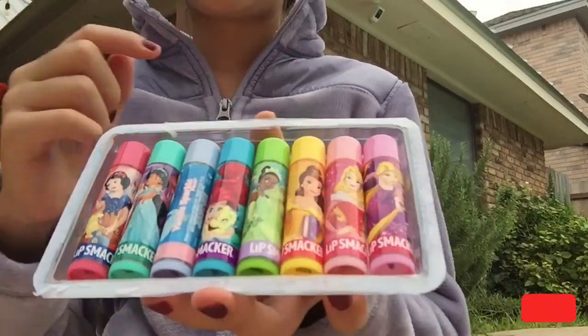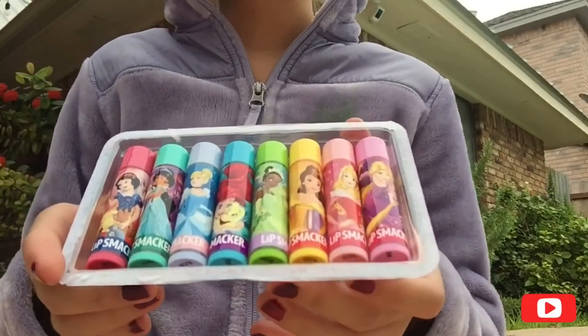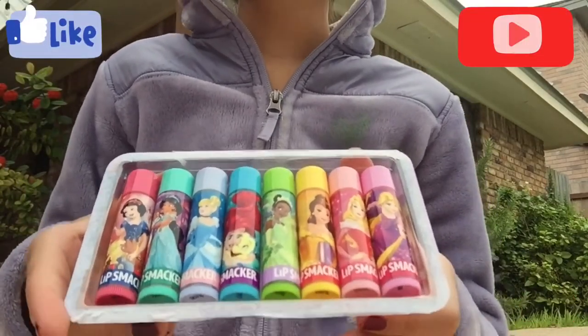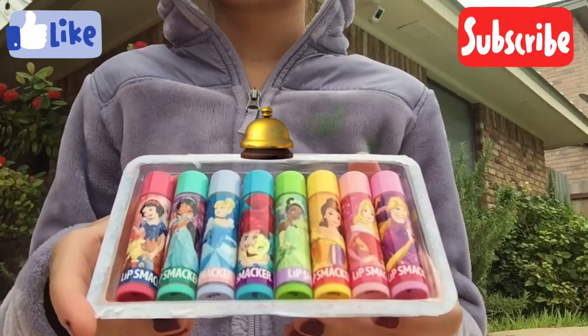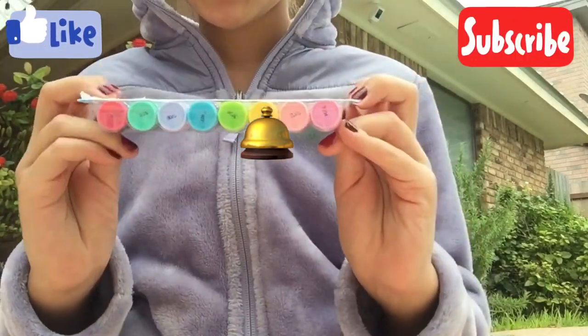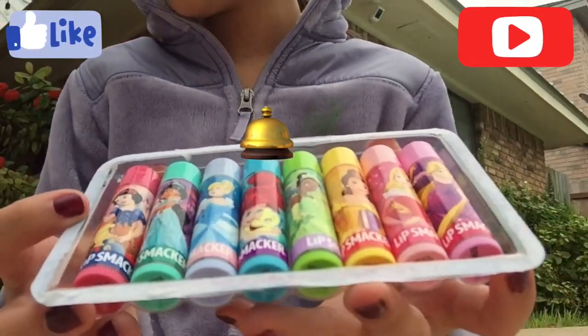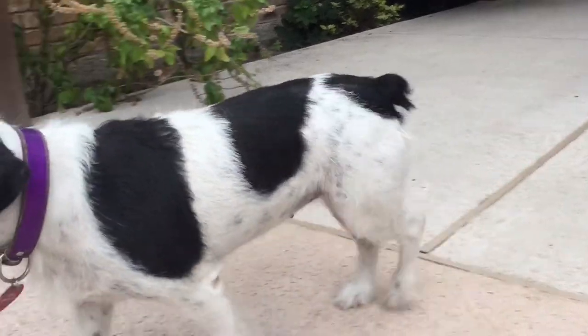That's it for today guys! Thank you so much for watching. If you enjoyed, don't forget to leave a like, subscribe, and hit that notification bell so you never miss another video. I'll see you guys next time — I purchased this on Amazon for $9.47, I think. See you guys next time, bye!